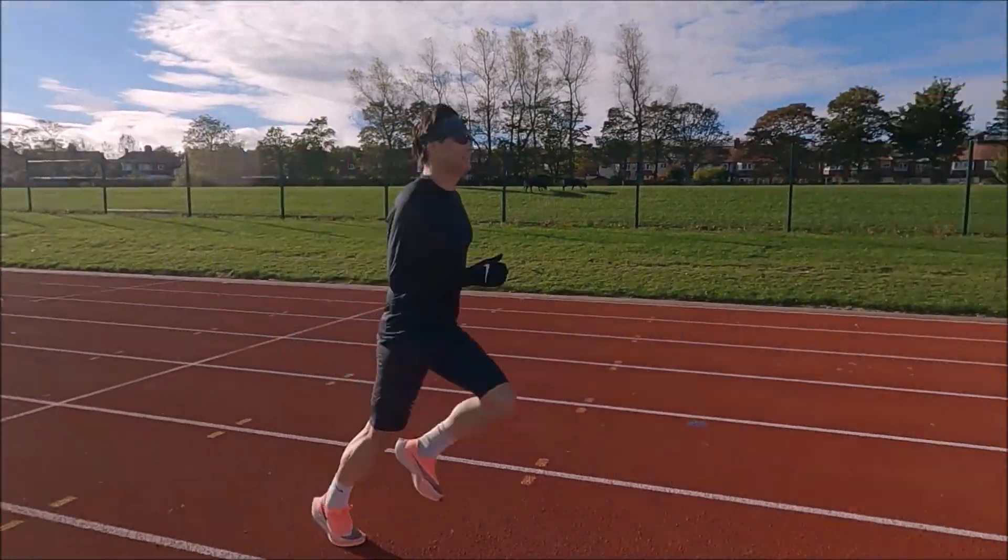Another shoe for threshold work is the Asics Metaspeed Sky. This shoe currently holds my PR in the half marathon, but I wouldn't take it over half marathon distance — it just doesn't feel quite right for a full marathon. There's also the Saucony Endorphin Pro Plus — a bit of an older one — which I run up to half marathon distance, more for threshold and tempo workouts. They're very, very light and quite a snappy shoe with carbon plating, and I use it for speed sessions.